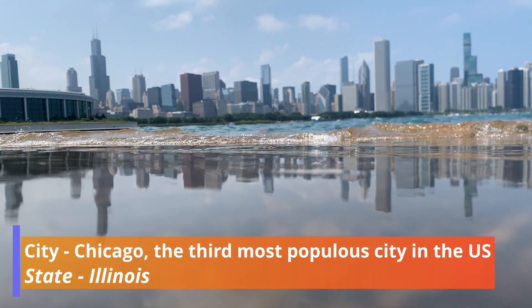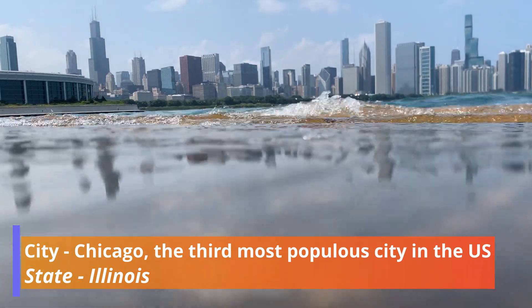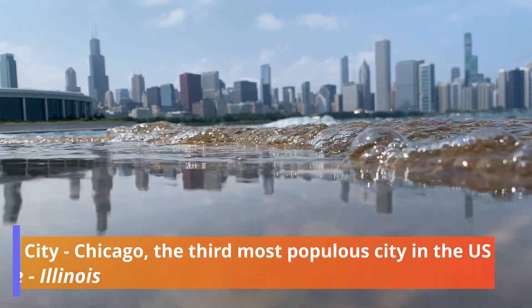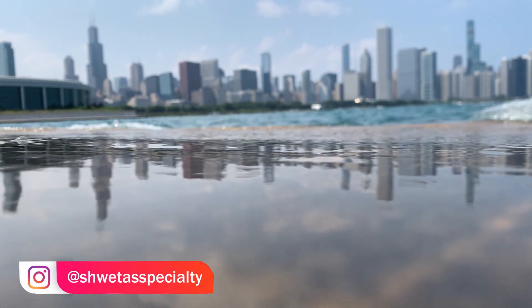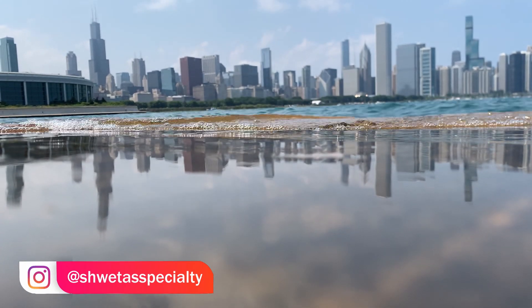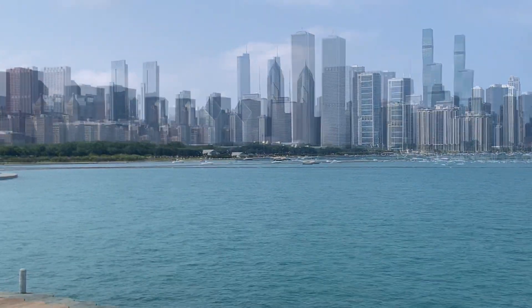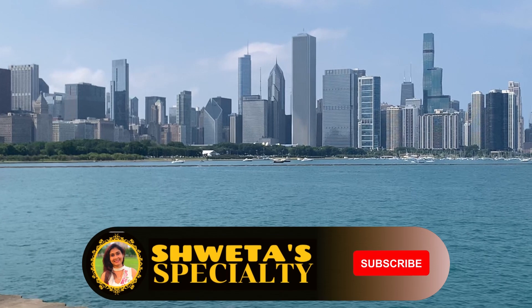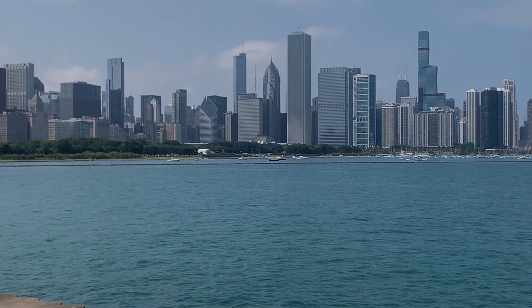Hey guys, so today I will take you to the third most popular city in the U.S., the city of Chicago, also known as the Windy City. There are so many places to see, but I'm going to tell you the top five places as per me. If you're here for a short visit, you should definitely plan for these five places. But before I start, please subscribe to my channel, hit the bell icon, like and share my video.